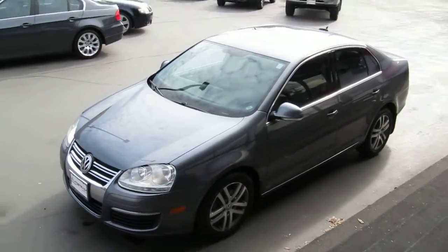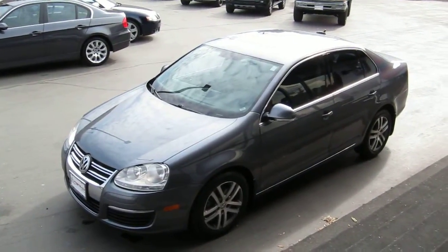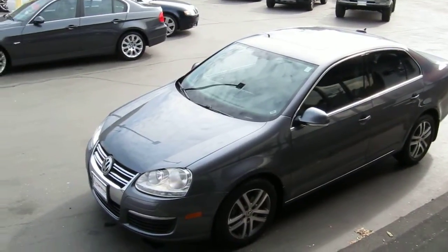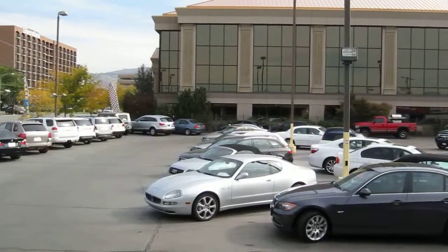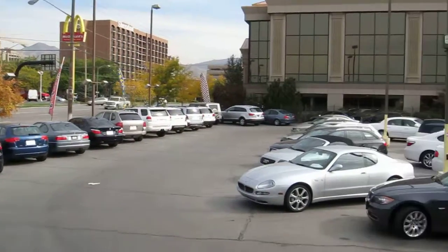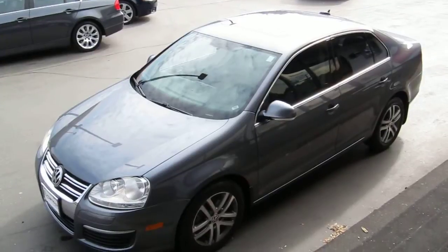Stop into our downtown Salt Lake location at 235 West 500 South. Or give us a call if you have any questions: 801-524-9500. We have a terrific selection of cars, trucks, SUVs, and plenty of all-wheel drive imports right now for the upcoming winter. Stop in and check us out. Thanks for looking.